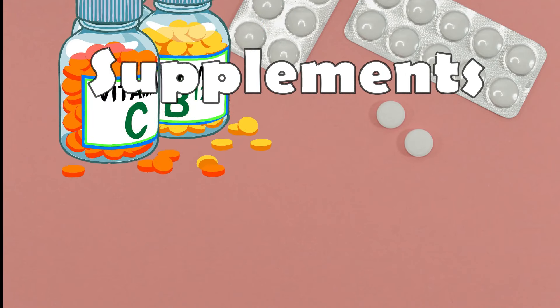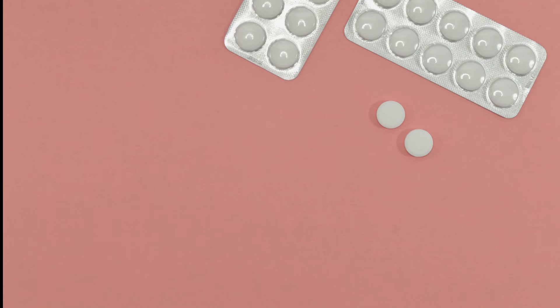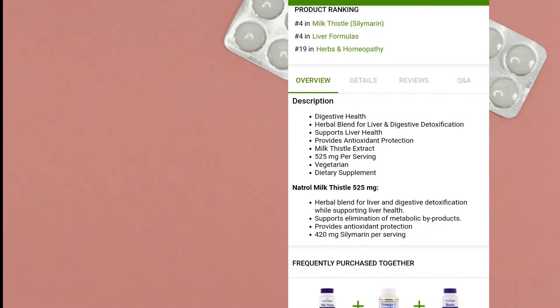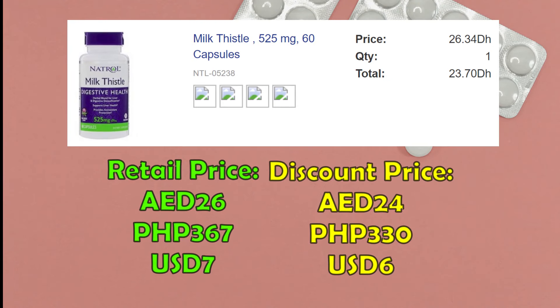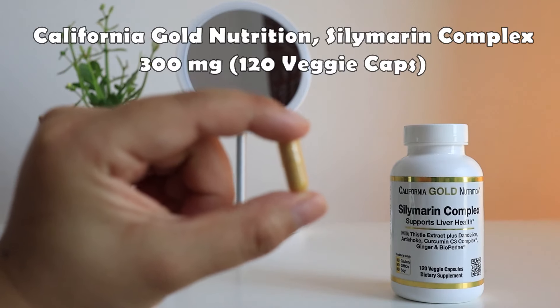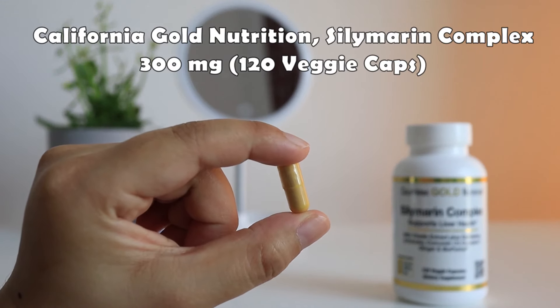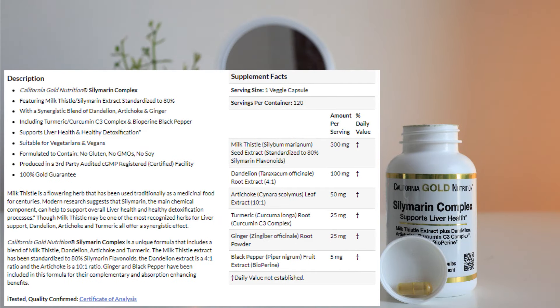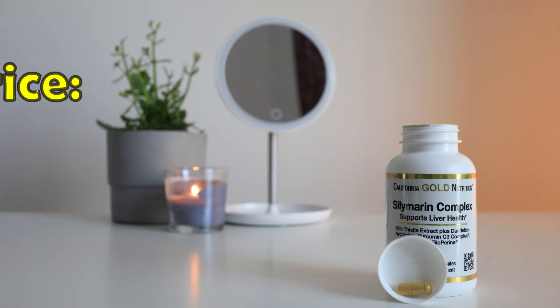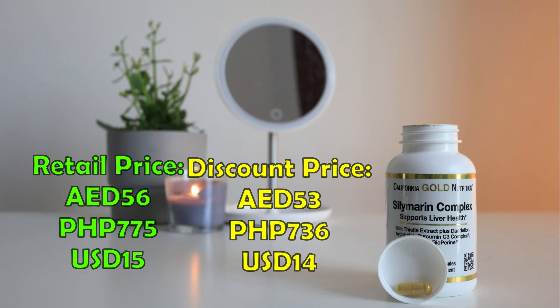Now let's talk about supplements. I started taking two capsules of Natural Milk Thistle to support my liver, as Accutane is a very strong medicine. This is 26 dirhams for 60 capsules and I paid 24 dirhams after discount. After finishing that bottle, I switched to California Gold Nutrition Silymarin Complex Liver Health Milk Thistle, which has more ingredients and has ITES-tested logos so I assume it's better. I only need to take one capsule daily with food, and I paid 53 dirhams for 120 veggie capsules — the retail price is 56 dirhams.